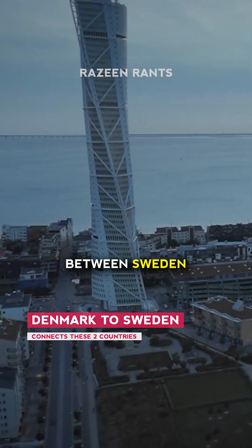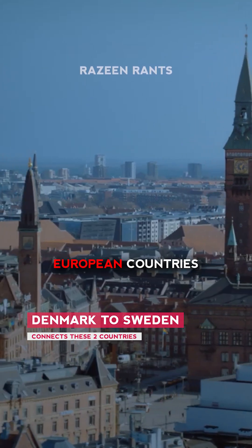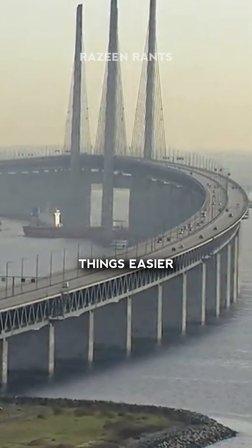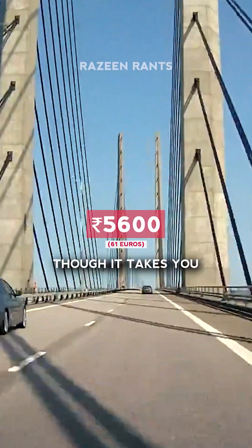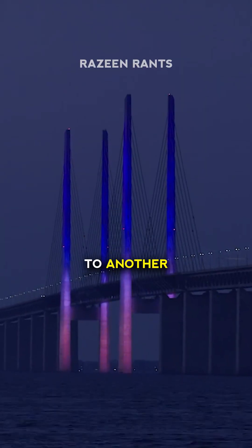Yes, this bridge is between Sweden and Denmark, connects both of these European countries, and makes things easier for both sides. But the toll price is a bit high though — comes around five thousand rupees per ride, though it takes you from one country to another.